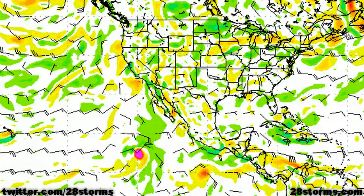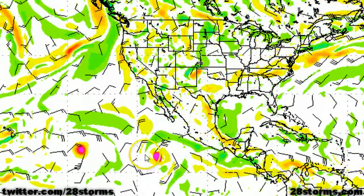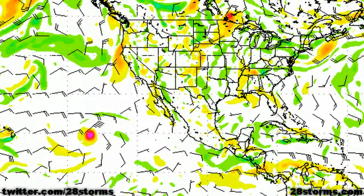Switching over to the GFS model, we see a similar setup being outlined, with both of our initial tropical cyclones moving westward while Daniel begins to weaken as it moves closer to Hawaii. This model is not so bullish on the third development in the eastern Pacific, but the potential definitely does exist, while the Gulf, Caribbean, and West Atlantic are showing no signs of development in the extended range.